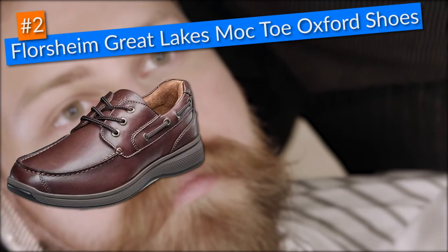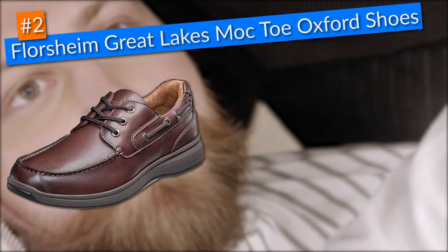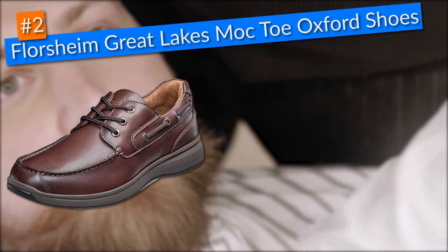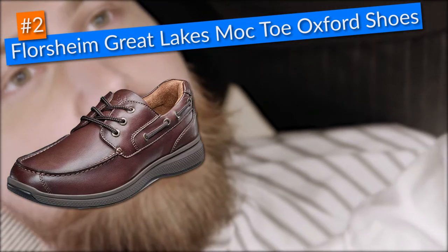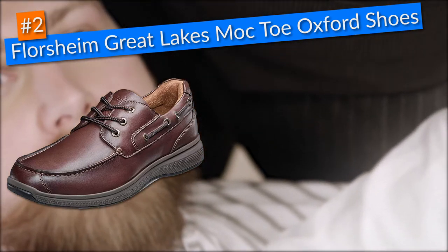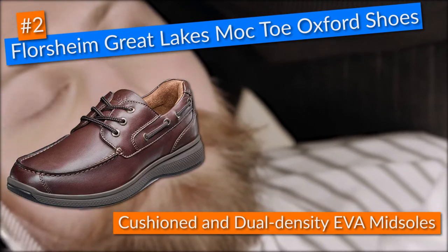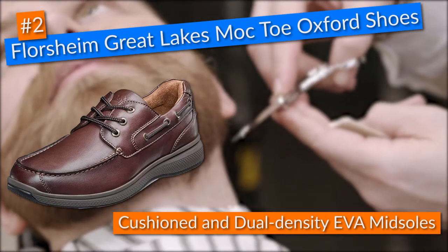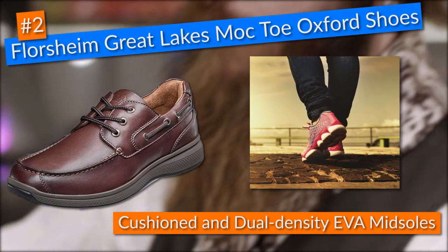In second place, I chose the Florsheim Great Lakes Mock-Toe Oxford shoes. Barbers that work all day on their feet put lots of stress on their feet. This is why I loved these Florsheim Oxford shoes as they came with features such as fully cushioned and dual density EVA midsoles, which gave me the supportive rebound and consistent shock absorption I needed to stay away from any feet pain at the end of my workday.